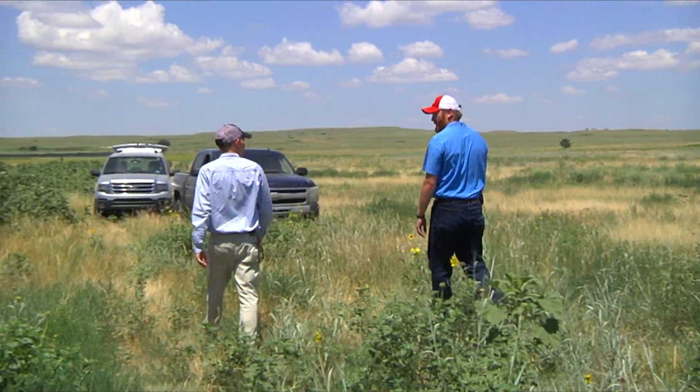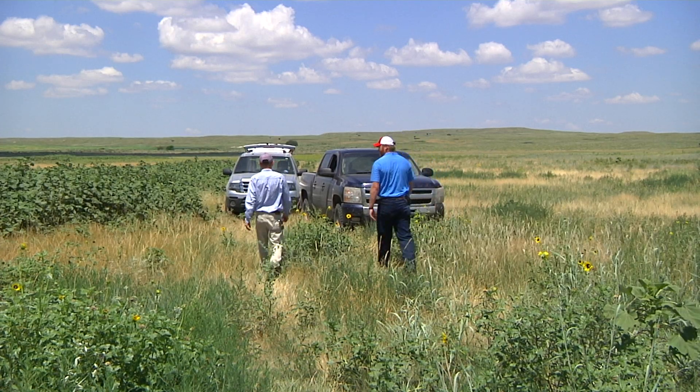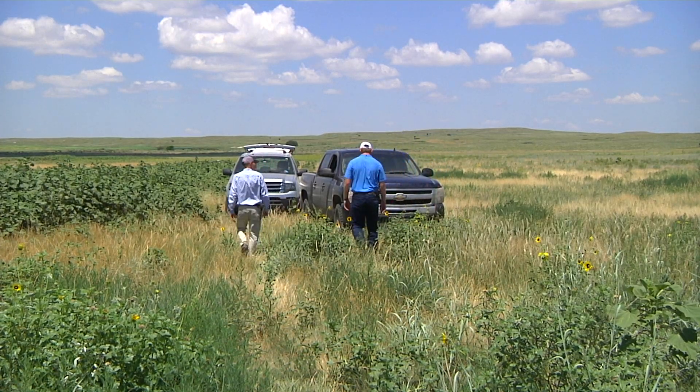This landowner is going to really like what he's going to see in a couple of years with this turkey response. If we can just get some favorable weather, I think we'll really see the turkeys respond.